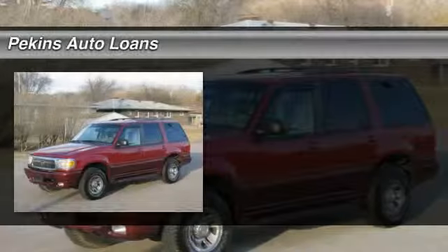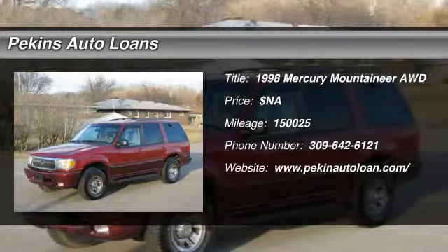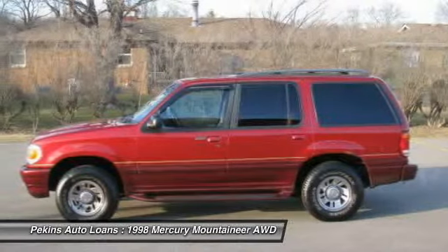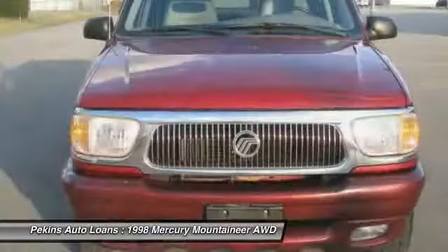The 1998 Mercury Mountaineer. With room for up to seven, an abundant and versatile cargo room, the Mercury Mountaineer is extremely accommodating.